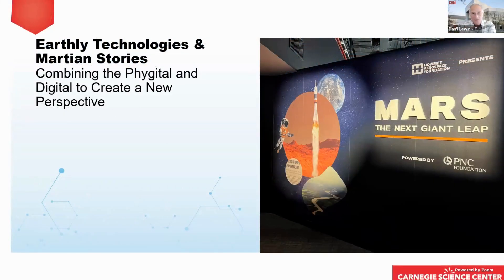I'm Dan Loon, CEO of the Computer History Museum, here to introduce our next session: Earthly Technologies and Martian Stories, combining the phygital and digital to create a new perspective. Welcome to the program. For those in the audience, please don't forget to type your questions into the Q&A box at any point throughout the session so we can carry on a conversation after this presentation by Marcus Harshaw from the Carnegie Science Center. Let me hand it over to you, Marcus.